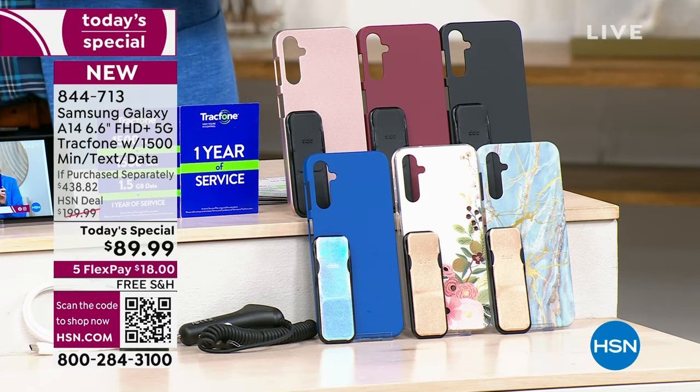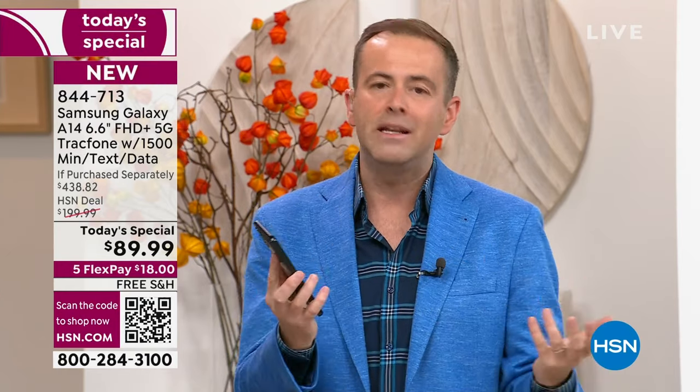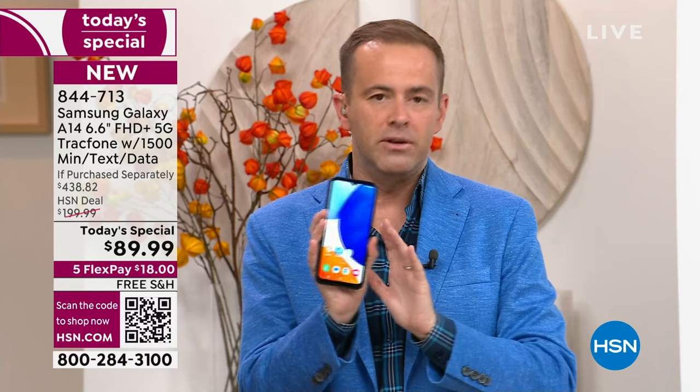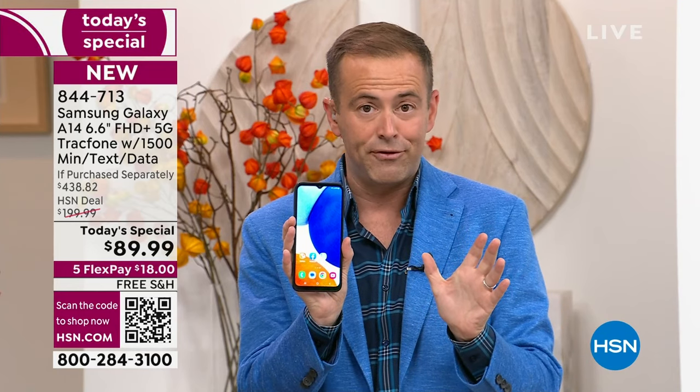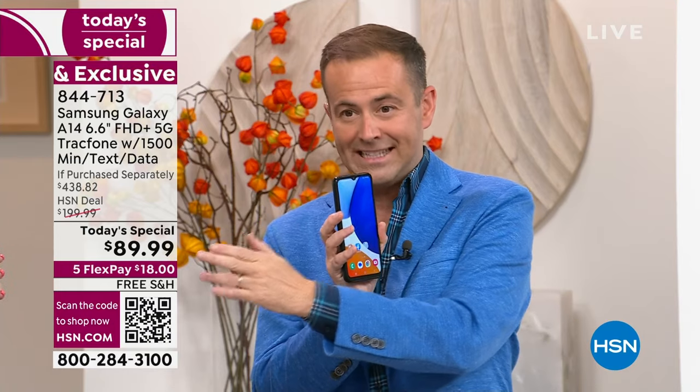Normally when Lori and I launch these, we can kick back and relax — we normally have 40 minutes to an hour. Tonight these are like 15 to 20 minute presentations because we don't have that many of them. I have other TrackPhones available, but nothing like this at this price ever before — nearly $440 that we are doing for $89.99.